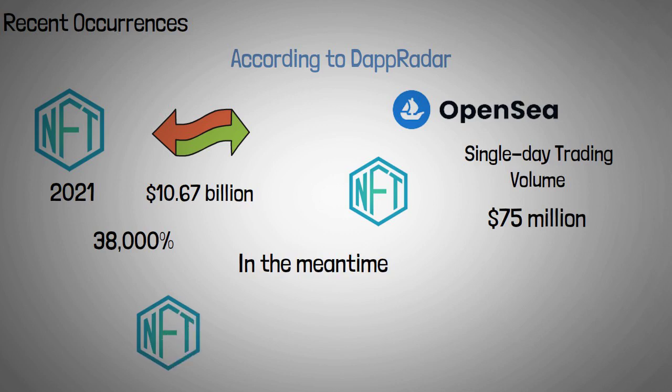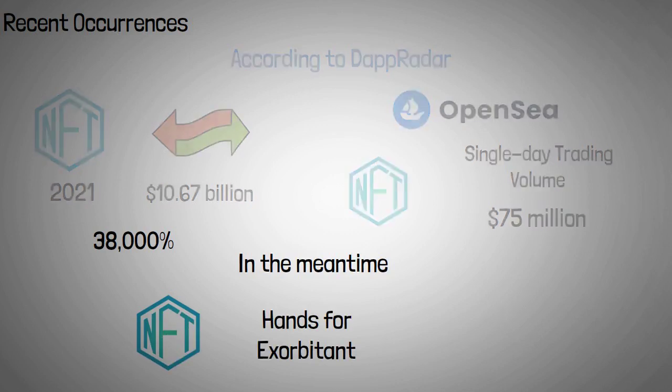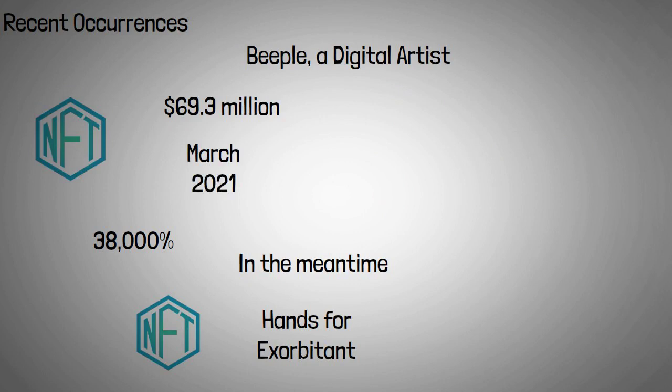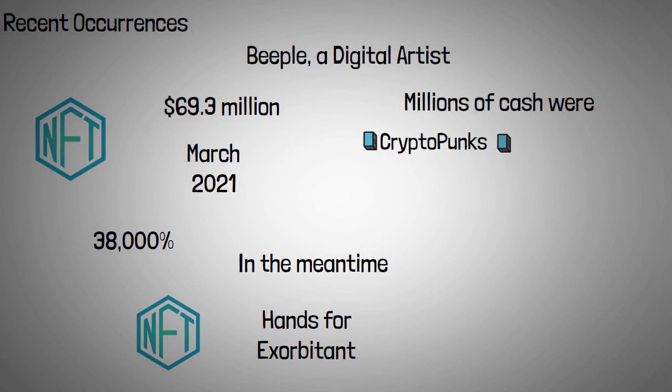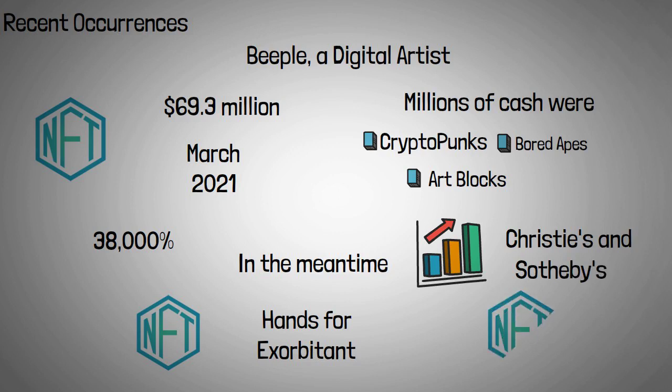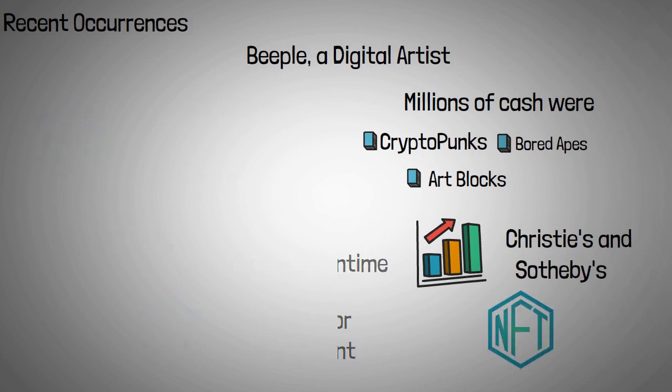NFTs began to change hands for exorbitant sums. Beeple, a digital artist, sold a single NFT artwork for $69.3 million at auction in March 2021, catapulting him into the top-selling living artists' list overnight. Millions of dollars were exchanged for CryptoPunks, Bored Apes, and Art Blocks. Venerable institutions such as Christie's and Sotheby's have embraced NFTs, organizing sales and — in the case of the latter — developing their own NFT platform.